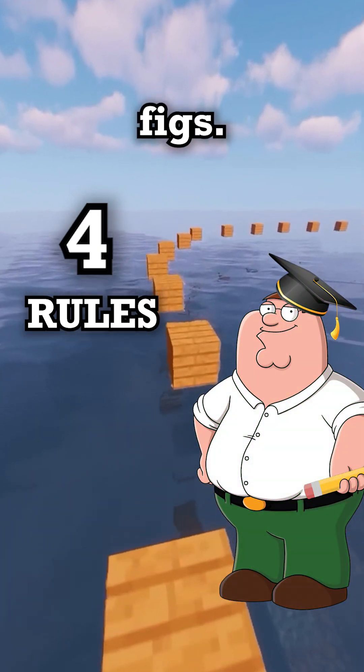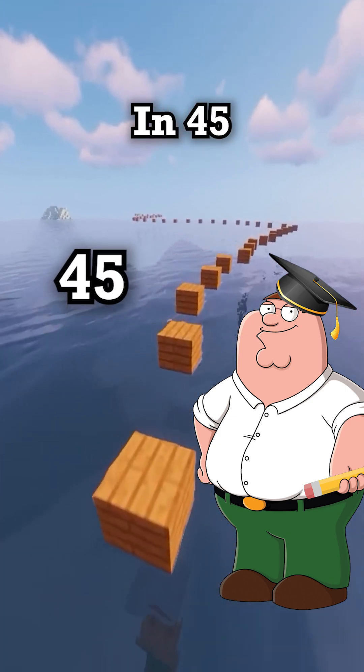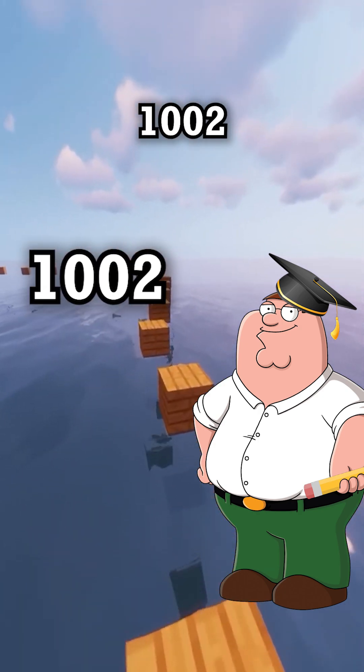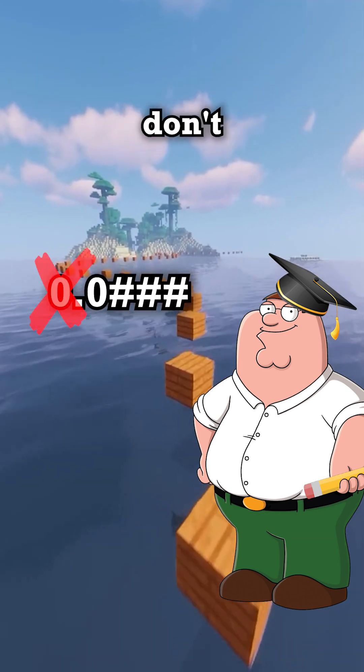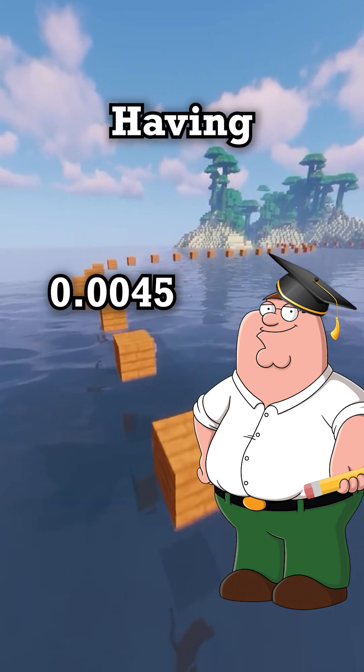There are four rules to sig figs. Rule one: all non-zero numbers count. In 45, there are two sig figs. Rule two: zeros between numbers count — 1002 has four sig figs. Rule three: leading zeros don't count, like 0.0045 having two sig figs.